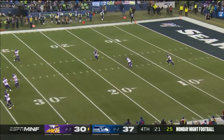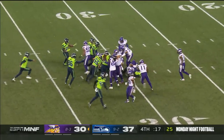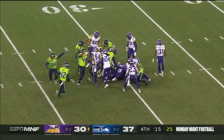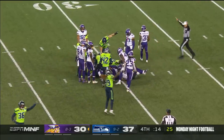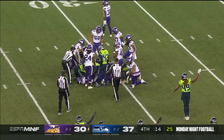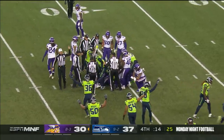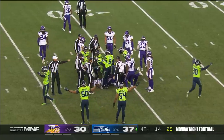Here's the squib kick, fielded by the up man. They're fighting for the ball there and Seattle believes that they have it — and they do. That'll finish off the night.